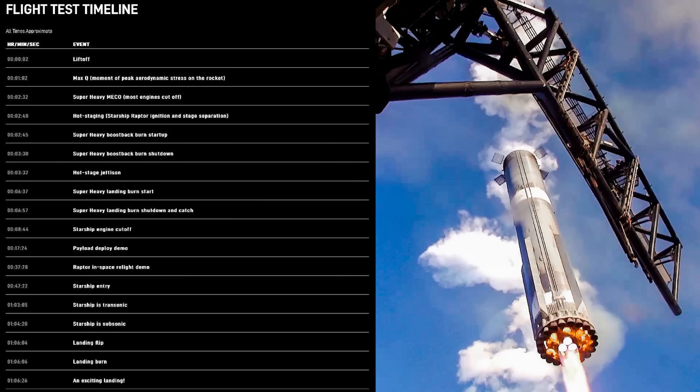Here are some key timelines after liftoff: about one minute, max Q; two minutes 40 seconds, hot staging; about six minutes 57 seconds, the Super Heavy booster should be caught; eight minutes 44 seconds, Starship engine cutoff; 17 minutes 24 seconds, the payload demo; 37 minutes 28 seconds, the Raptor in-space relight demo; entry at 47 minutes into the atmosphere; and landing about one hour and six minutes after takeoff.